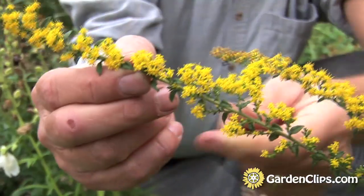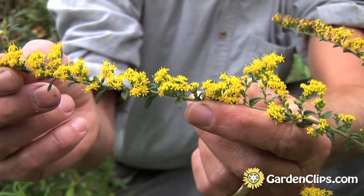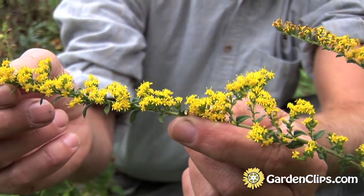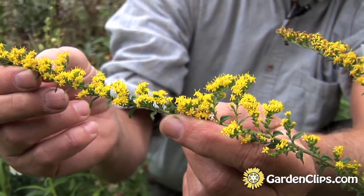They call it 'Fireworks' for a reason — these lovely sprays of golden yellow flowers all pointing the same way on the branch. That's a lovely trait on this particular variety of Solidago rugosa.